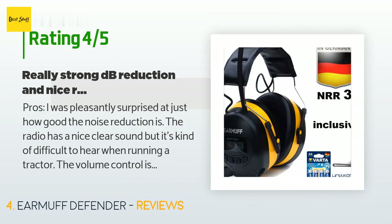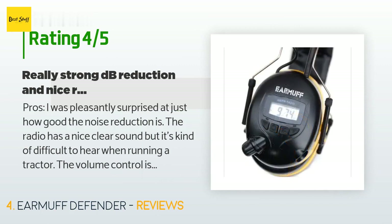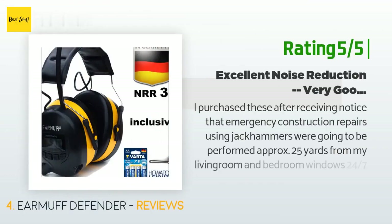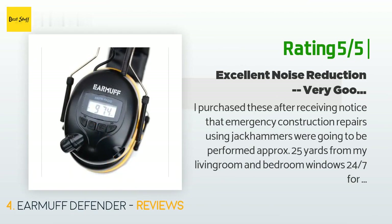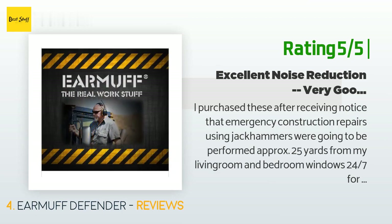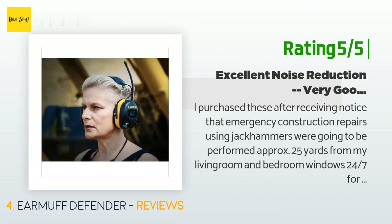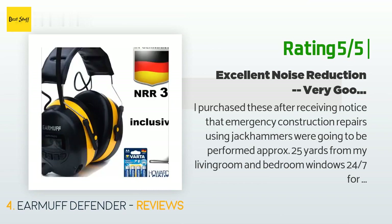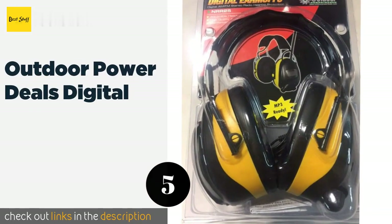Cons: 'The instructions that come with this earmuff radio are sketchy at best. The main direction sheet keeps referring to diagrams that are non-existent, and the print is so small it requires a magnifying glass.' Another happy customer said: 'I purchased these after receiving notice that emergency construction repairs using jackhammers were going to be performed approximately 25 yards from my living room and bedroom windows, 24/7 for more than a week. I chose these because they are the protective earmuffs with built-in audio with the highest level of advertised noise reduction on Amazon — 31 NRR. I checked out the many customer reviews on Amazon, Canadian, UK, and German sites.'